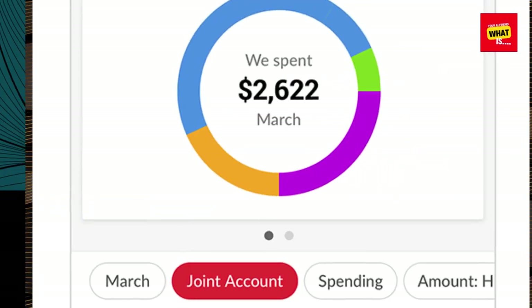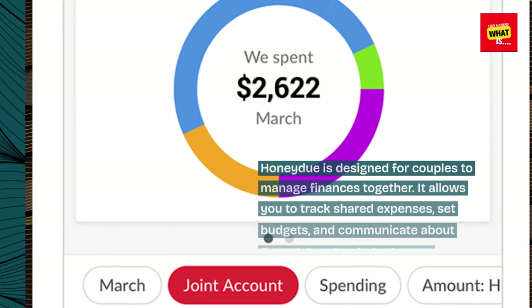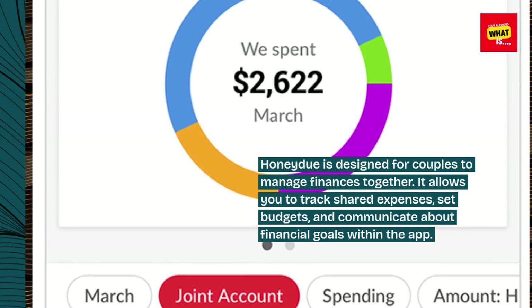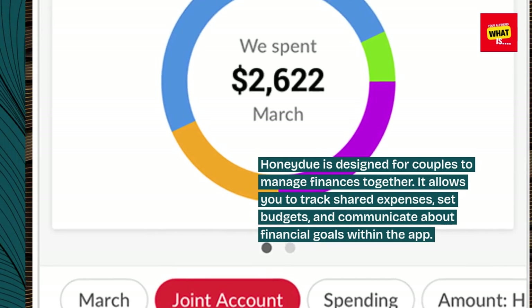10. Honeydue. Honeydue is designed for couples to manage finances together. It allows you to track shared expenses, set budgets, and communicate about financial goals within the app.